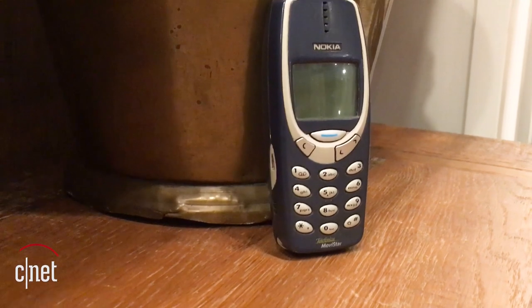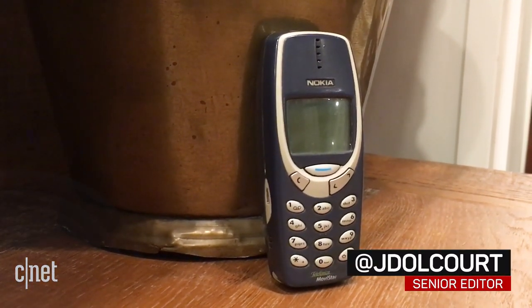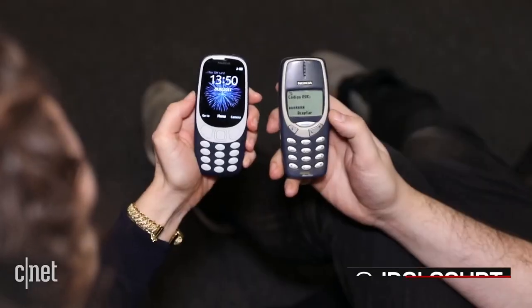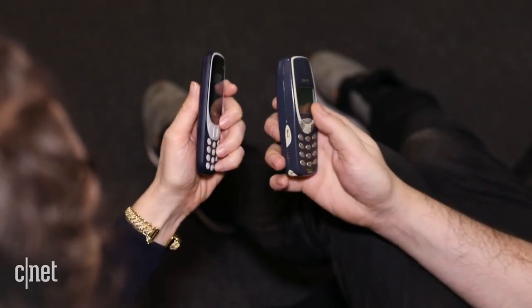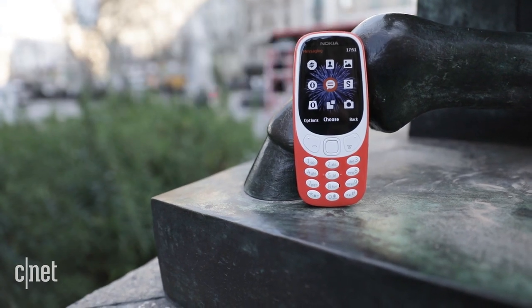Then versus now — the original Nokia 3310 was just one of many feature phones when it launched in 2000, and 17 years later, not a whole lot has changed. Let's check it out — the 2017 model gets a major refresh.